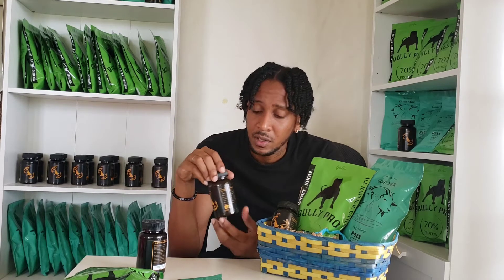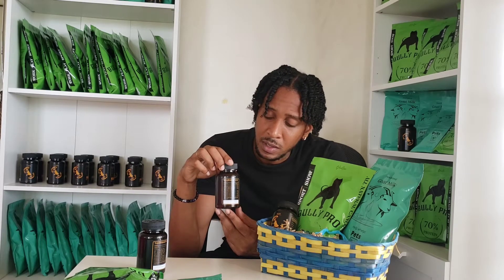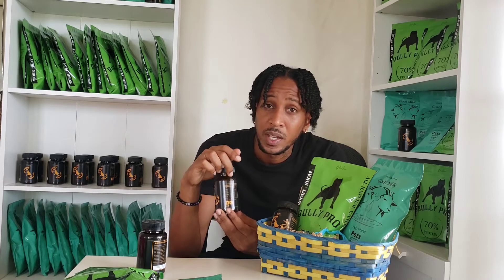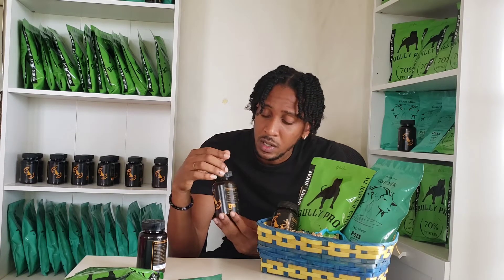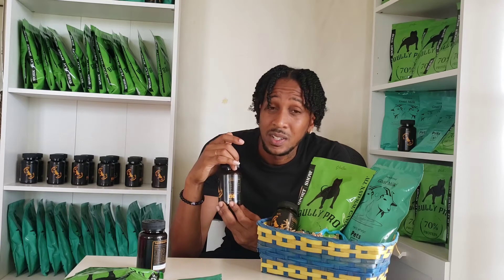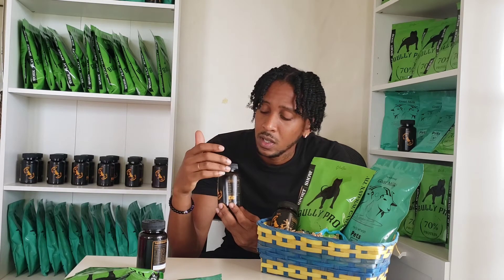On the back of the product label, besides all the content facts, we've helped out breeders and pet owners — and not just for dogs but for cats as well. We went out and gave you exactly what is required, whether on a weekly or daily basis, exactly what the dog or cat requires in terms of capsules based on their weight.